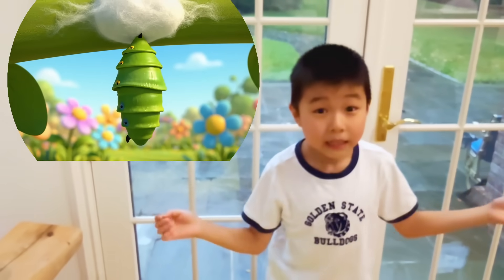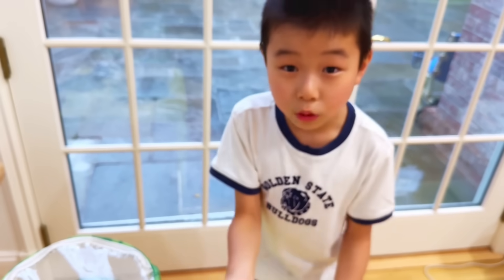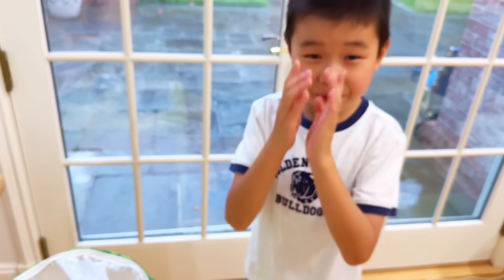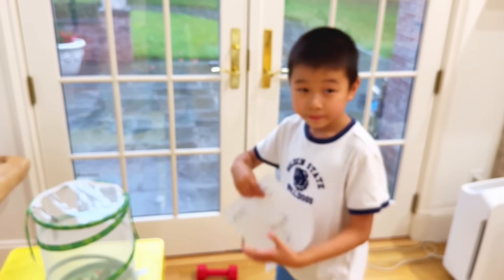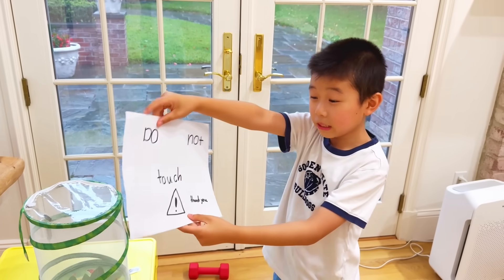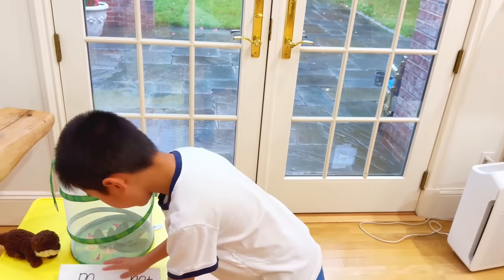This little white blob of silk is exactly where he's gonna hang on to and turn into a chrysalis. This is a very important stage of his life, so let's make sure nobody touches him. First, I can put these pieces of paper that say 'Do Not Touch' right here.